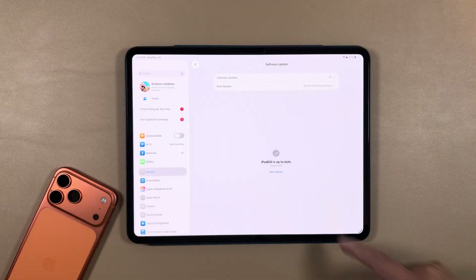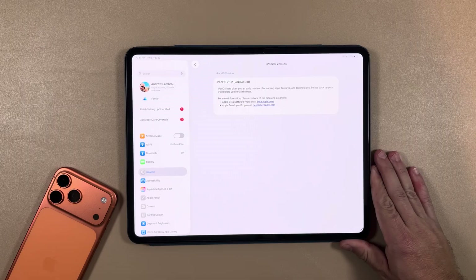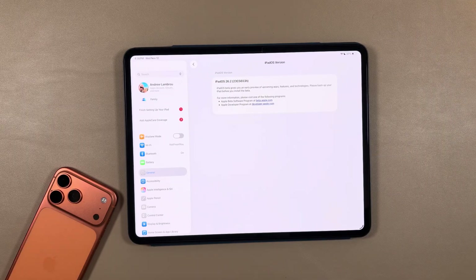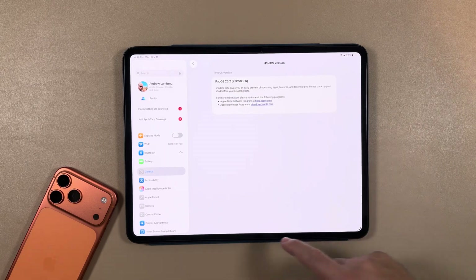Jumping right into it: in Settings > General > About, you can see iPadOS 26.2 is carrying an H build again, same as iOS this time. The full build number is 23C5033H.